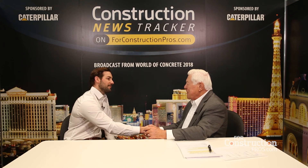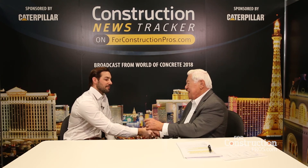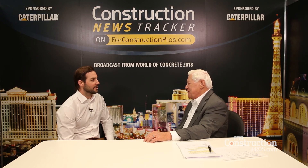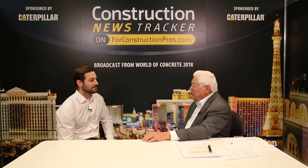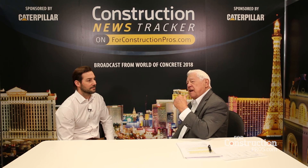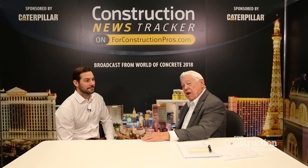The host shares his enthusiasm for the smart cap and notes how customers are excited about it too, imagining getting all of that information on your smartphone. Dustin is thanked for sharing time from his busy schedule at Perkins. Everyone is encouraged to stop by and see the Perkins lineup, which features a full range of engines from the smaller ones to the 9-liter — all from World of Concrete 2018.